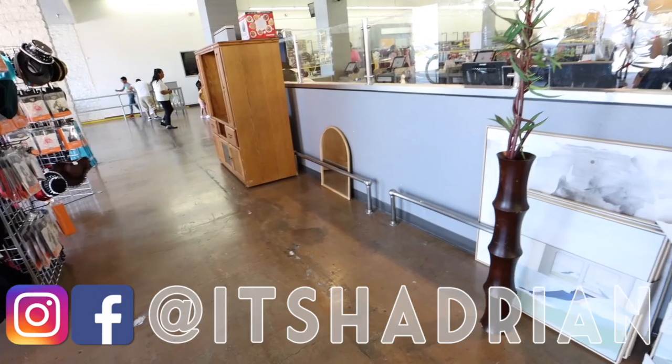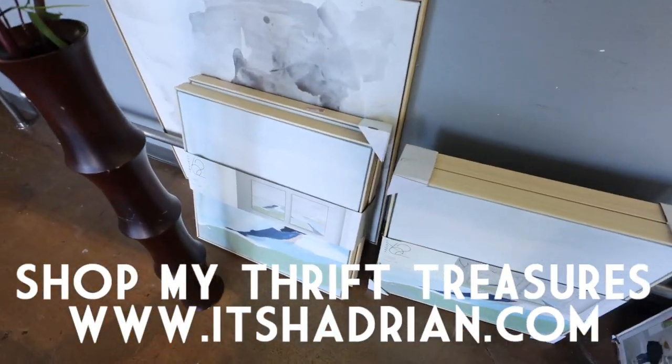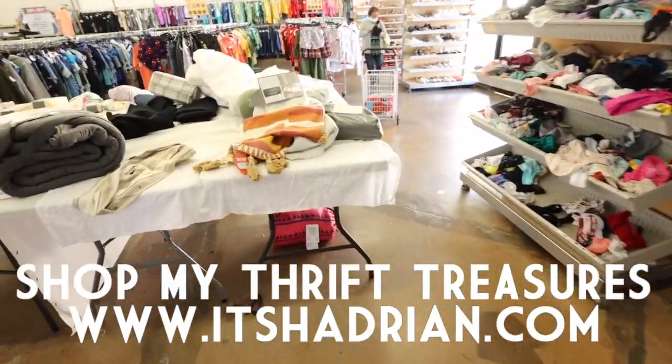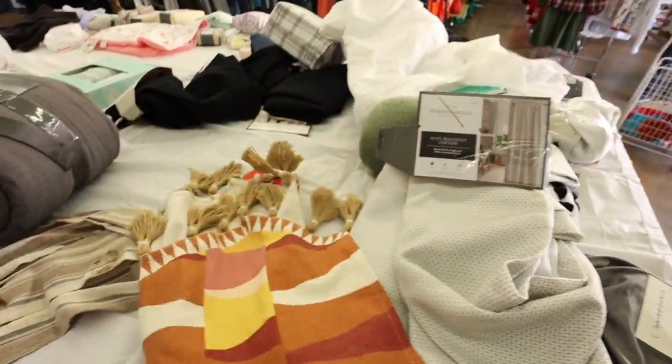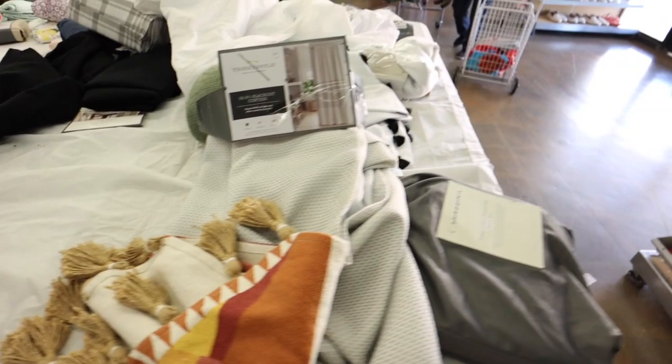And here it is. All the furniture is gone, you guys. There used to be like a bunch of furniture here, but I guess it's all gone. They do have some cool artwork. Oh, is this the runner? Like a little table runner? This is from Target.